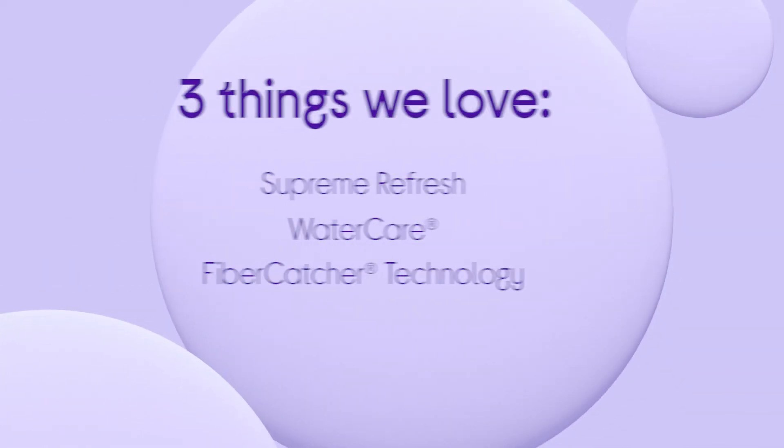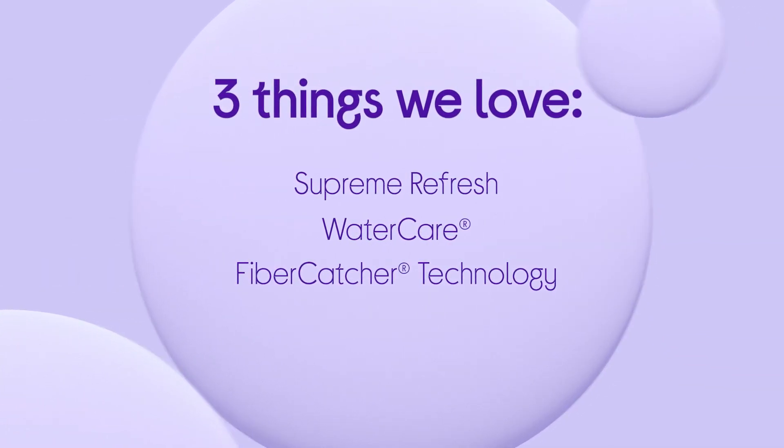If you want to find out more, visit us in store, online, or chat to one of us on Shopfly video call.